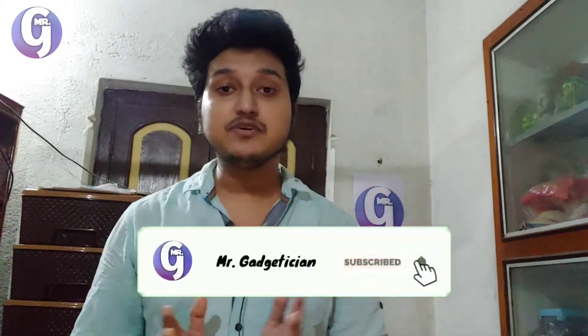So why is it happening? I will tell you the reasons in this video, so please watch the video till the end and also subscribe to this channel for such interesting videos. So without wasting much time, let's just get into it.